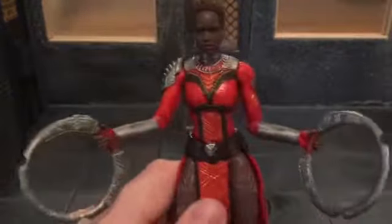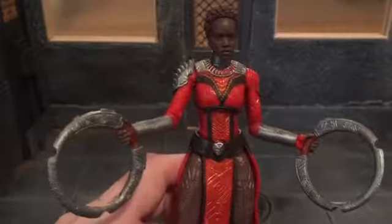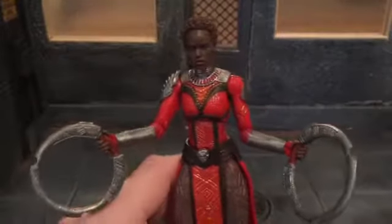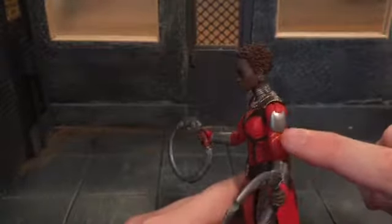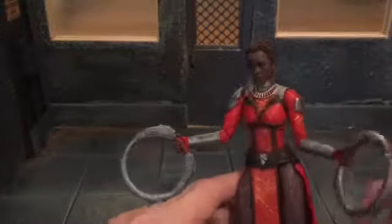For Okoye, the gold is kind of put on there — it's not put on very well, they skimped on it. Right here you can see the gold isn't on the lines — well, this one it is, but this one isn't. It's off the line.